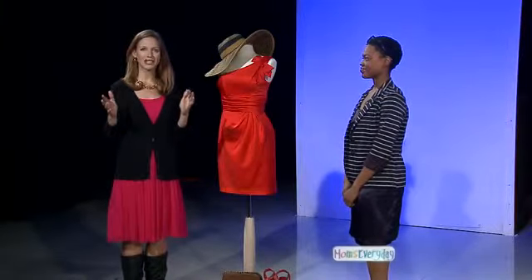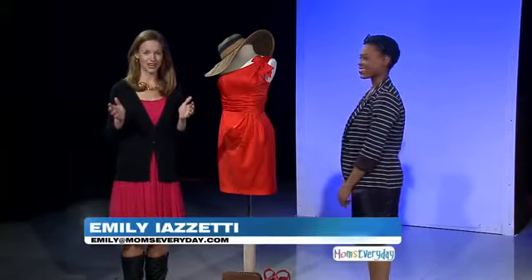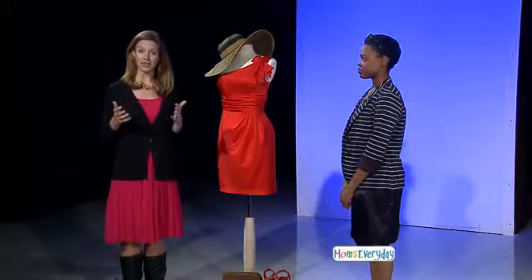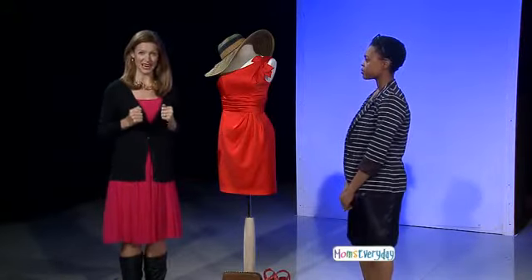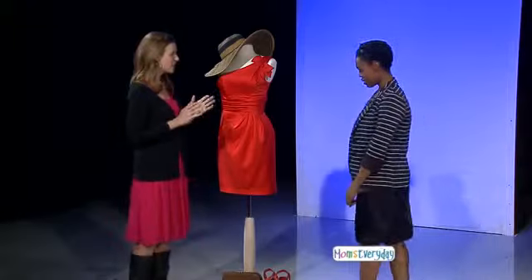Welcome back to Moms Every Day. Every bride says you can wear this dress again, but how often does that really happen? Well, today Marilyn Farrell, who is with David's Bridal in Waco, has some ideas for us so that maybe we actually can re-wear some of those bridesmaids dresses. Marilyn, appreciate you being here. Of course, anytime.